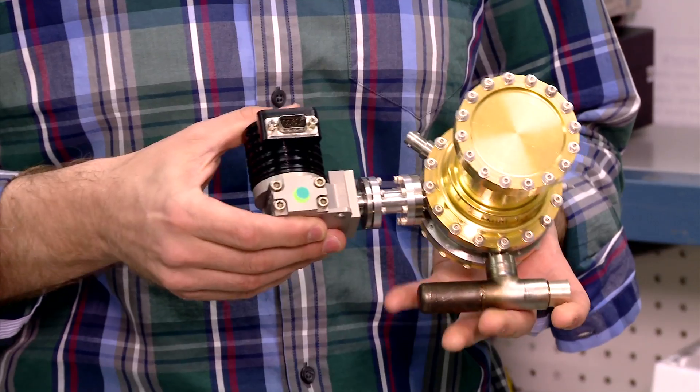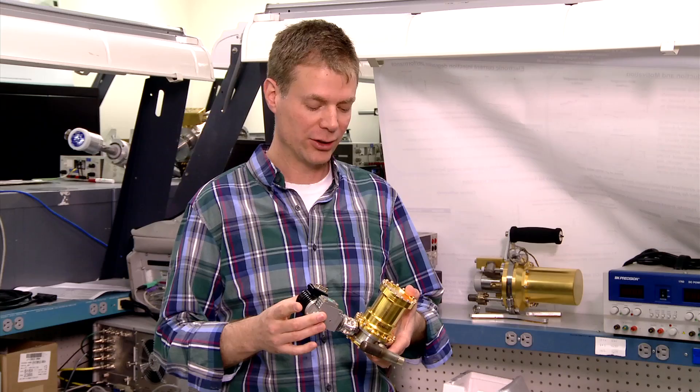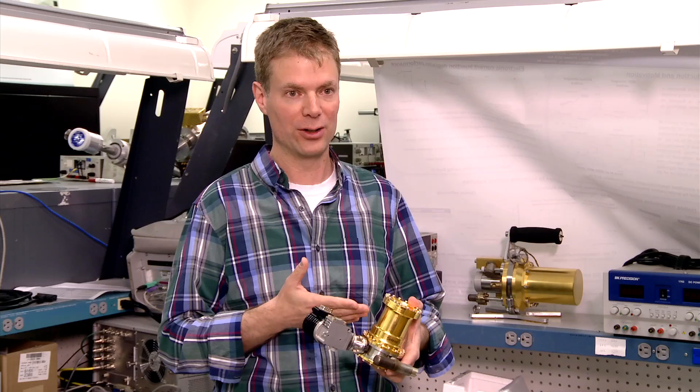Physicists are now developing a handheld version of the spectrometer to detect radiation from smuggled nuclear materials at border crossings and ports of entry. What's exciting is that it's allowing us to take a very high-resolution laboratory technique and put it in places where we never thought possible before.